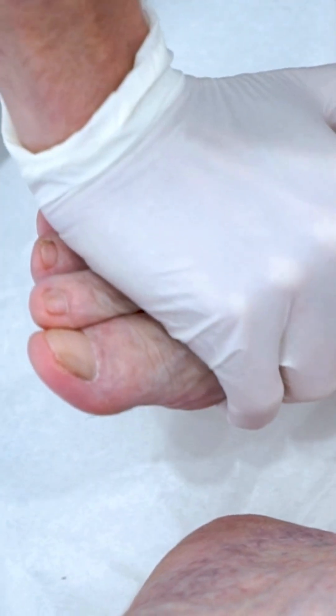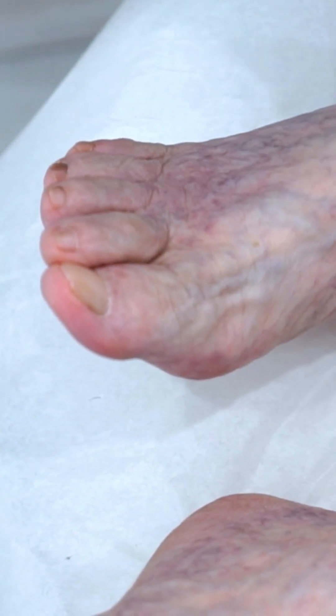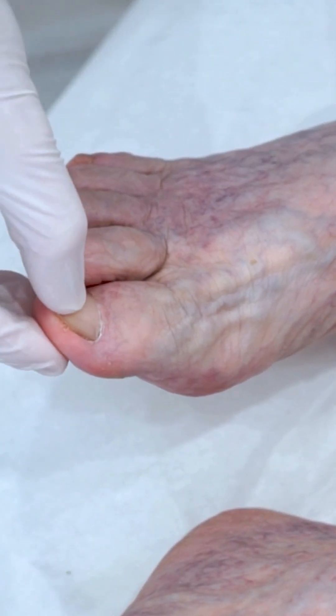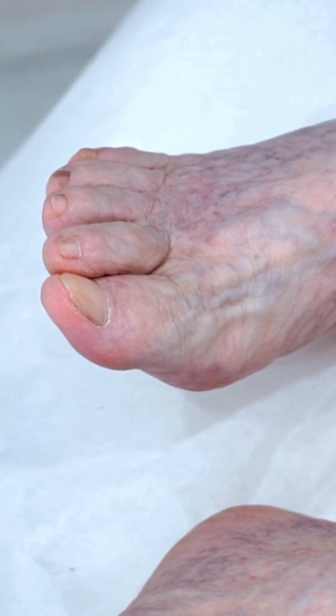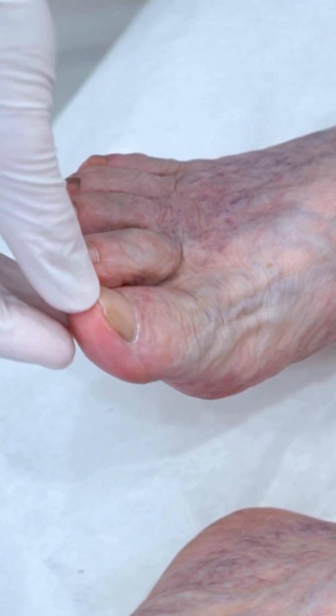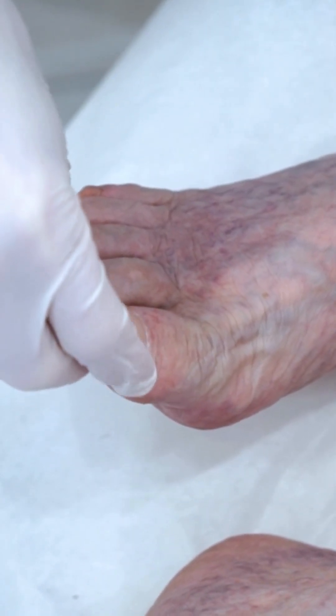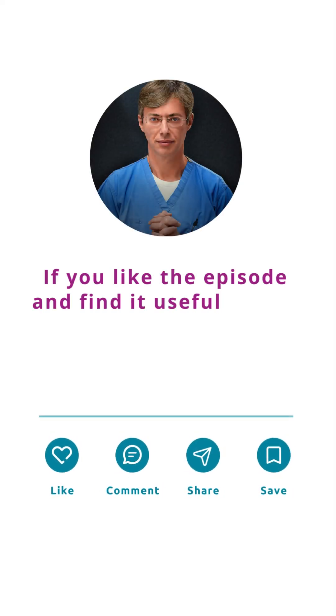Her legs are not cold, so she does not have blockage of her arterial supply — that's not the reason. We'll check her hemoglobin, which does coincide with the fact that she has some anemia. There are no petechiae, so she's not having any clotting issues.